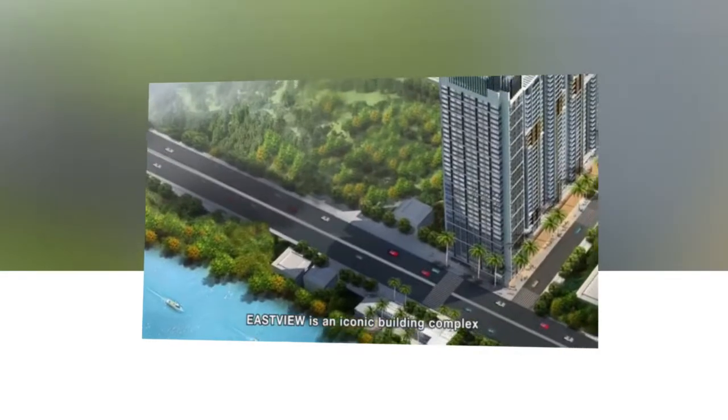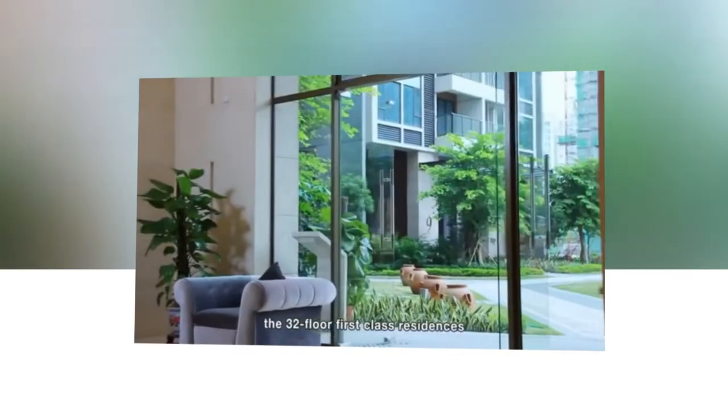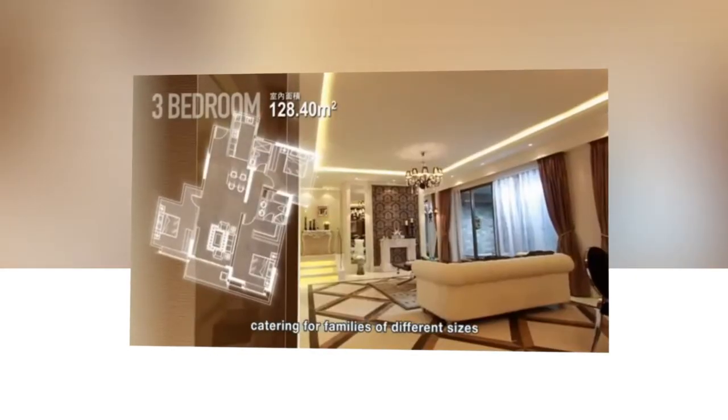Eastview is an iconic building complex for commercial and residential purposes, consisting of the 38-floor Eastview Commercial Center and the 32-floor first-class residences. The deluxe Eastview residences are specially designed to include various apartment styles, catering for families of different sizes.